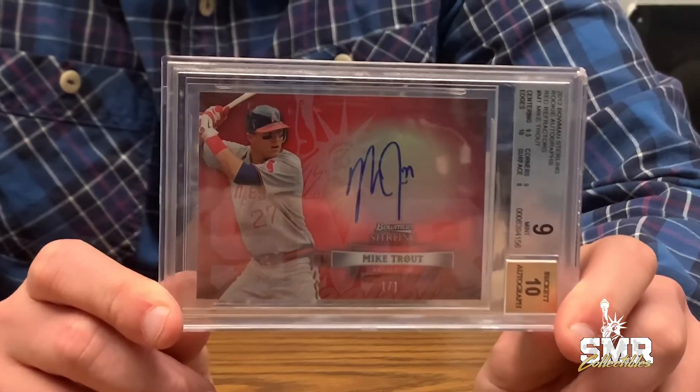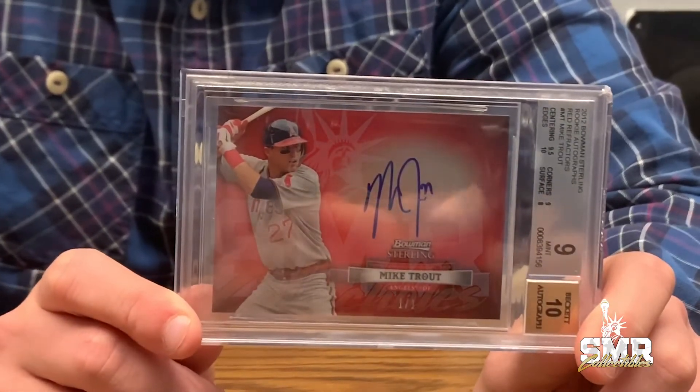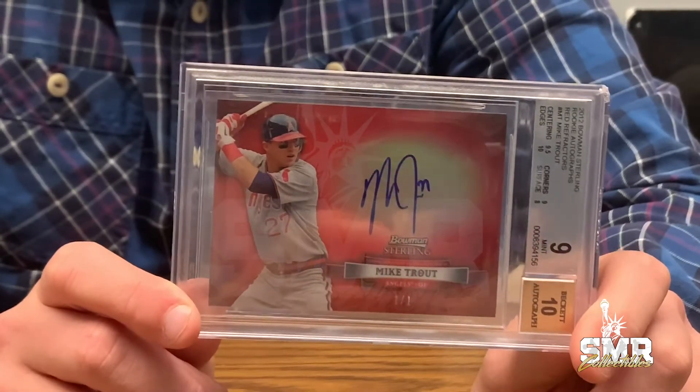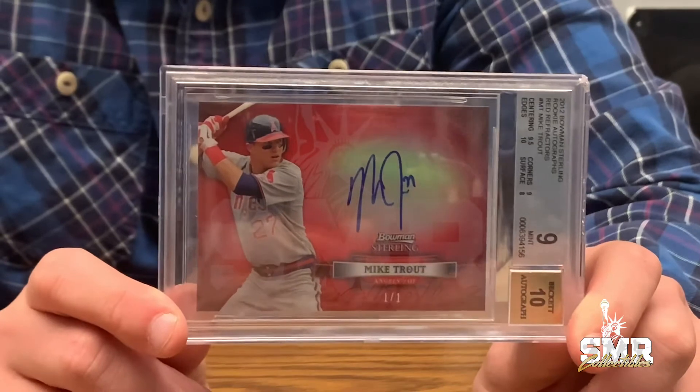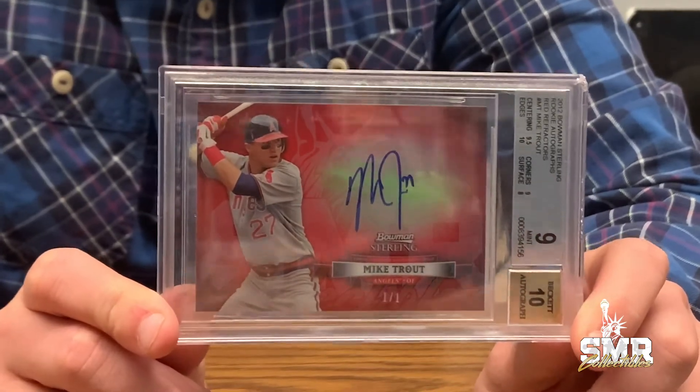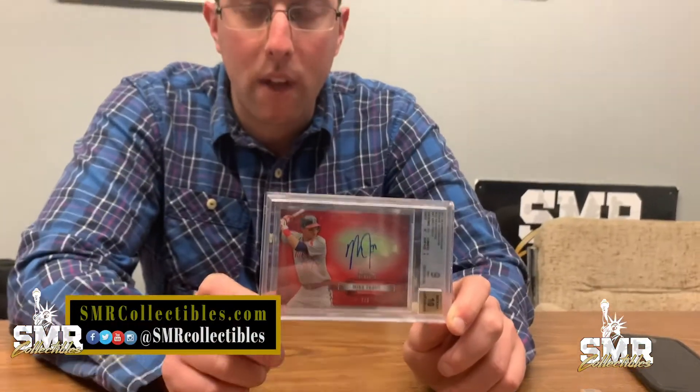We don't even get an opportunity to buy and sell these cards very often, so the fact that this card is for sale is significant. We know that we'll probably look back in 10 years and say we wish we kept that card in our safe because it would have been worth more. But we're not in the business of buying and holding cards — we're in the business of buying and selling them. So because of that, this card is for sale.